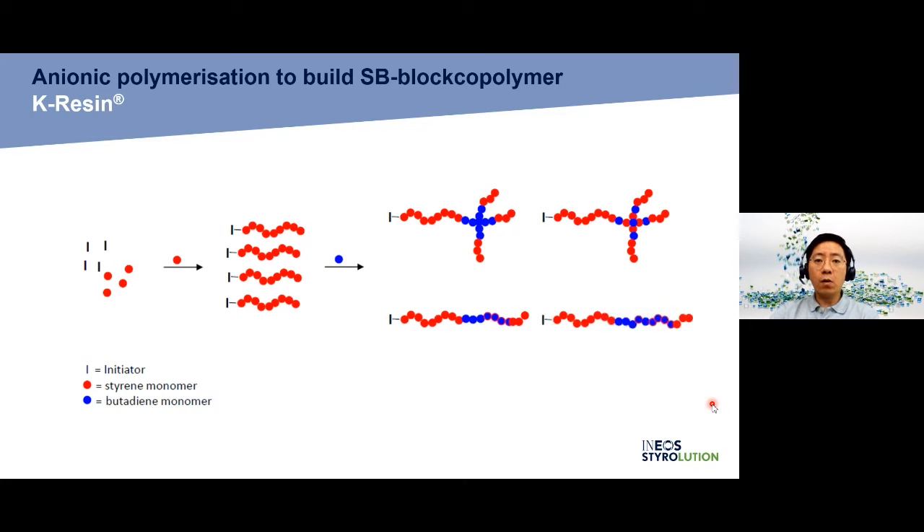K-Resin SBC is a styrene butadiene copolymer made by anionic polymerization. A particular characteristic of SBC is the intentional creation of block structures through anionic polymerization, to yield a sequence of hard styrene blocks and soft butadiene blocks. This is different from elastomers produced from styrene and butadiene using radical technology, and from HIPS — high impact polystyrene — with grafted, cross-linked polybutadiene particles.